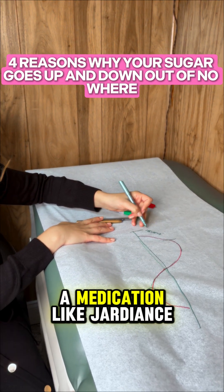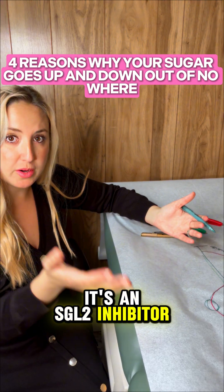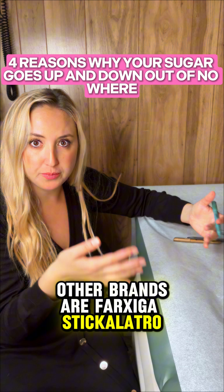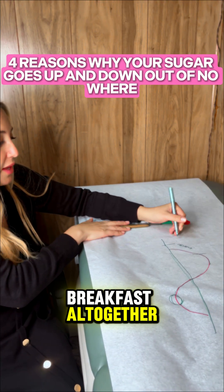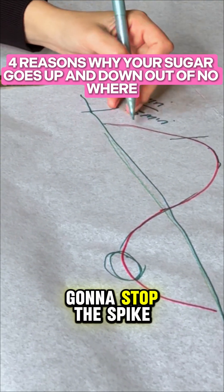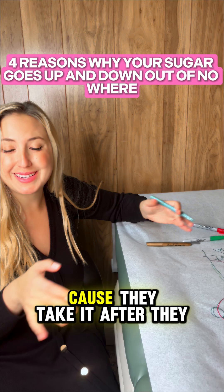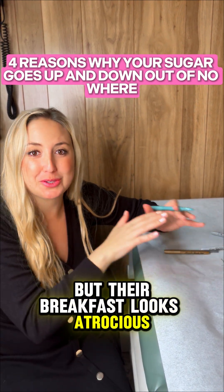Second, you could be on a medication like Jardiance, which is an SGLT2 inhibitor — it has you pee out the sugar you eat. Other brands are Farxiga and Steglatro. You have to take that 30 minutes before you eat breakfast altogether. If you do that, you're going to lower your A1C another half a point. Take it 30 minutes before, once a day, and you're going to stop the breakfast spike I see with all my patients who take it after eating — their breakfast numbers look atrocious while the rest of the day looks fine.